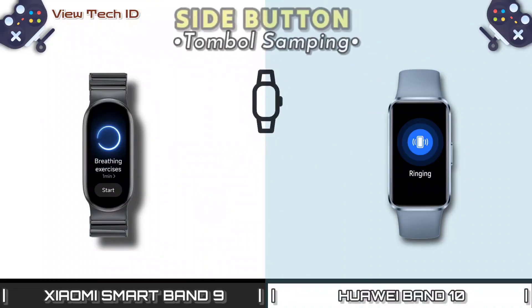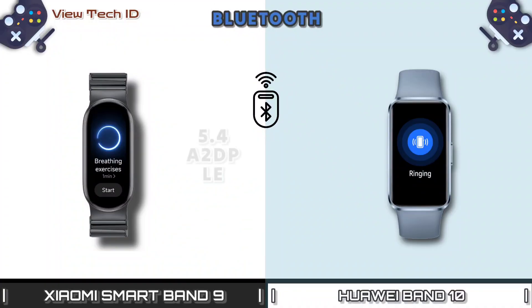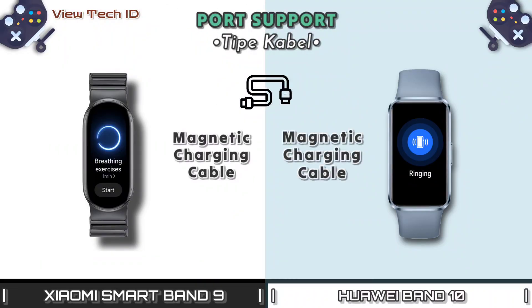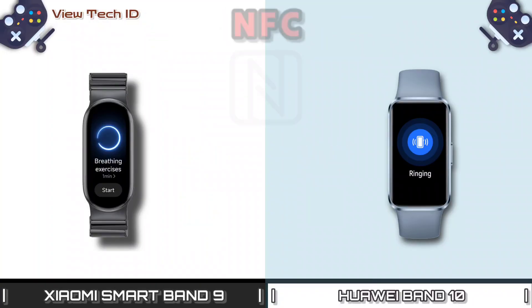Side Button. Bluetooth. Bluetooth port support. Bluetooth distance max. NFC.